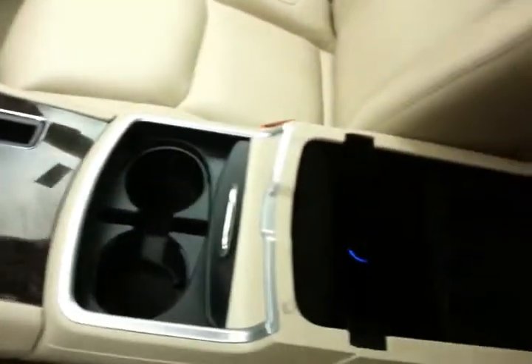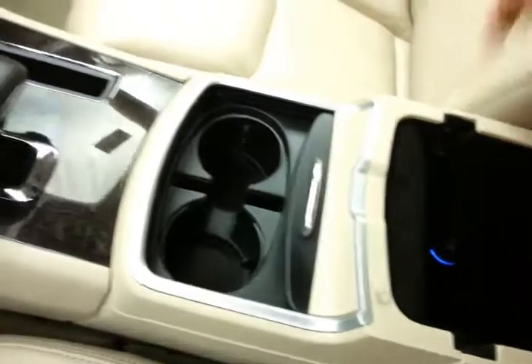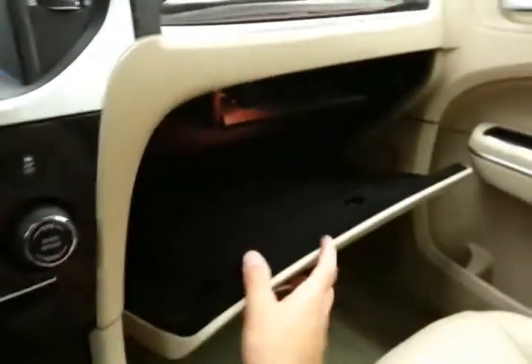Automatic transmission with manual shift capability. Lots of storage in the armrest with USB and auxiliary input, allowing you to connect mobile media devices like iPods, MP3 players, and smartphones. Spacious glove box with all the owner's materials inside.